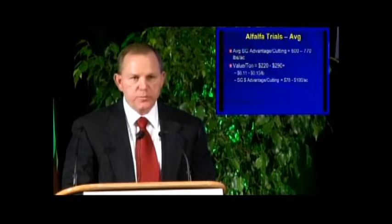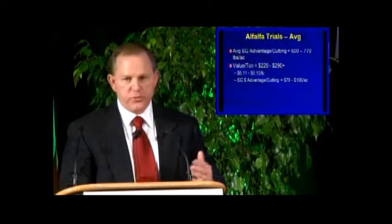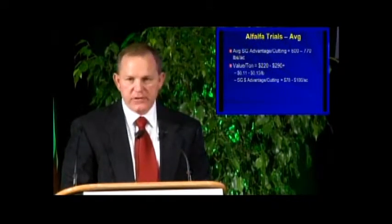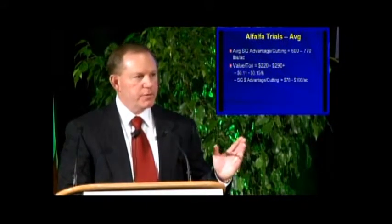Looking at cost advantages across both the Montana and Nebraska alfalfa trials, we averaged an additional 600 to 800 pounds of dry matter per acre per cutting. The value of that alfalfa ranged from $220 to $290 per ton at that time, giving a total advantage of incorporating the microbes of somewhere between $78 and $100 per acre.